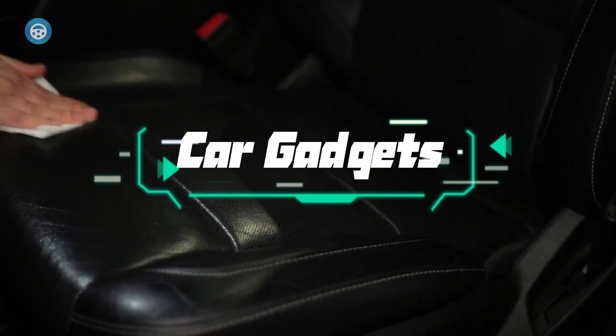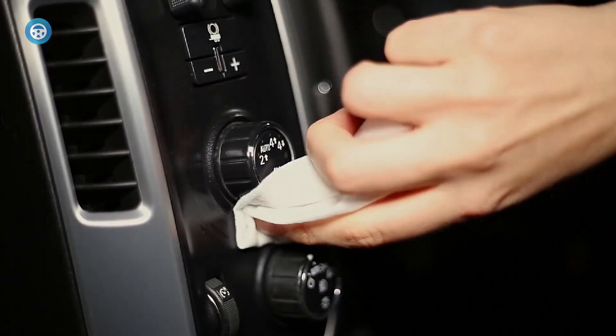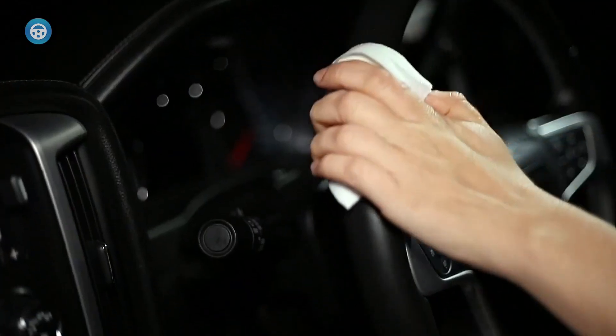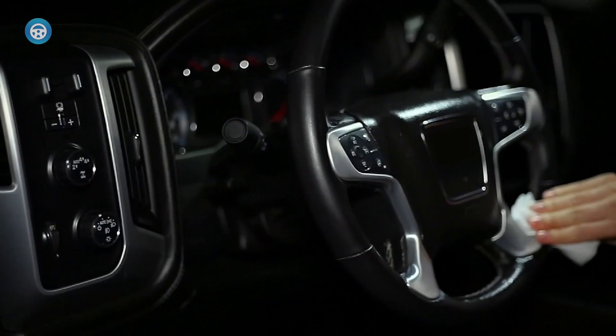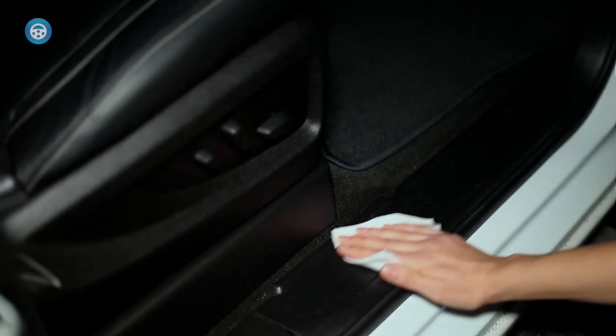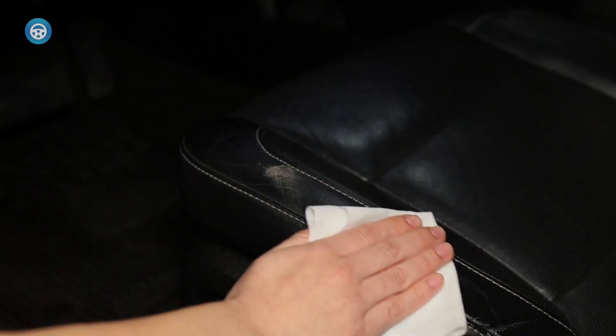A car's interior is just as important as its exterior, which means keeping your car's interior clean should always be a top priority. Interior cleaning is an essential part of car care that can be easily overlooked. Great car interior cleaners not only keep the interior of your car presentable, but also improve its health and prevent further damage over time.